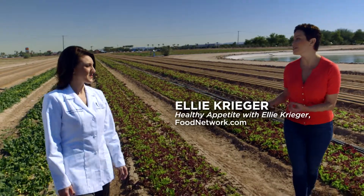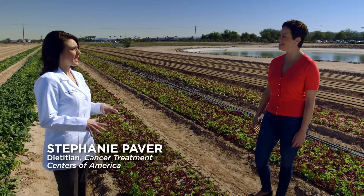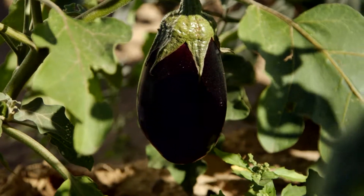This is really where nutrition starts — this is where it all happens. Absolutely. I love the organic farm here because we really know that organic foods have 20 to 70 percent greater antioxidant concentration than conventionally grown foods. That's a big difference.